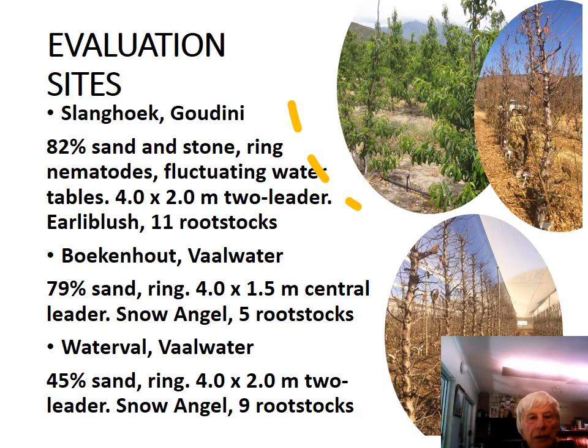Because we want to evaluate more rootstocks for sandy soils, one site was selected at Slanghoek, Goudini, where we have 82% sand, and also the presence of ring nematodes, as well as fluctuating water tables. We planted the trees at a 4 by 2 meter, 2-leader system. Early Blush was the scion, and it was planted on 11 rootstocks.